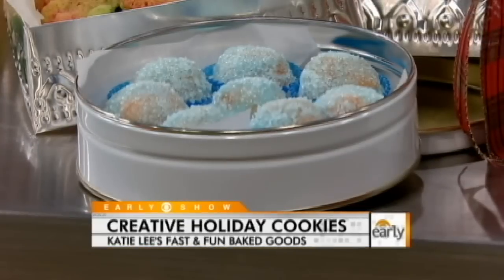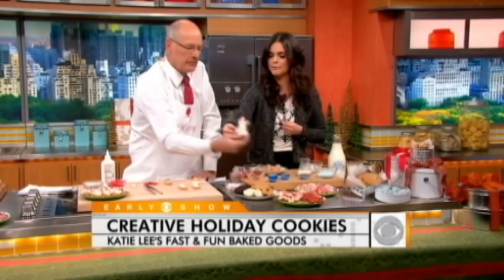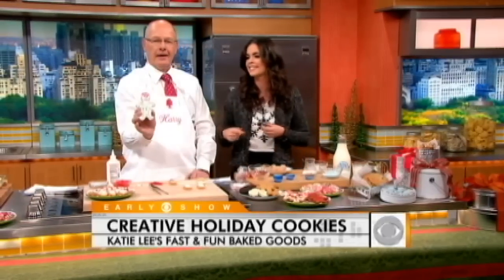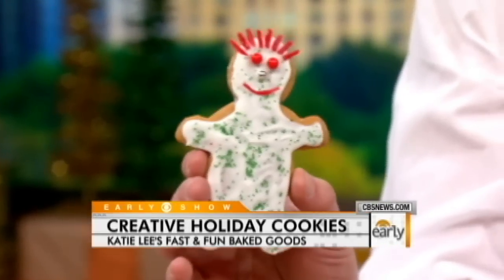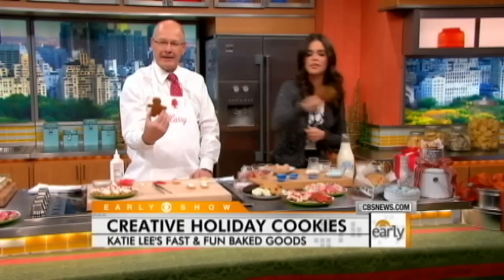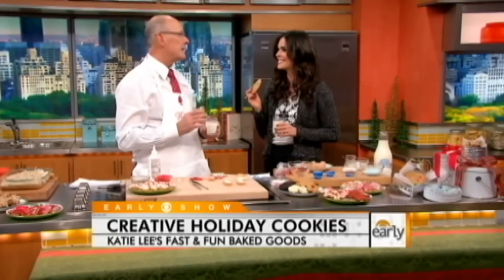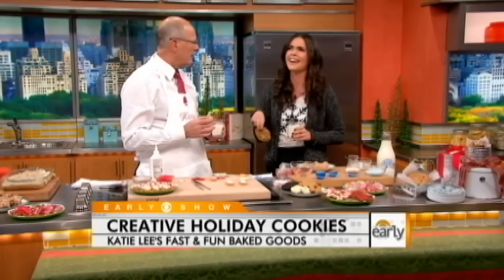And we have gingerbread men — the recipe is on our website. I made a little Dave Price gingerbread man; it's a stunning, stunning likeness. And we have traditional chocolate chip cookies made with red and green M&Ms. I have to confess I had one of those in the break. Want a glass of milk? Now we're ready for the holidays. You're having cookies — why would you go for skim milk? Thank you so much, Katie Lee.